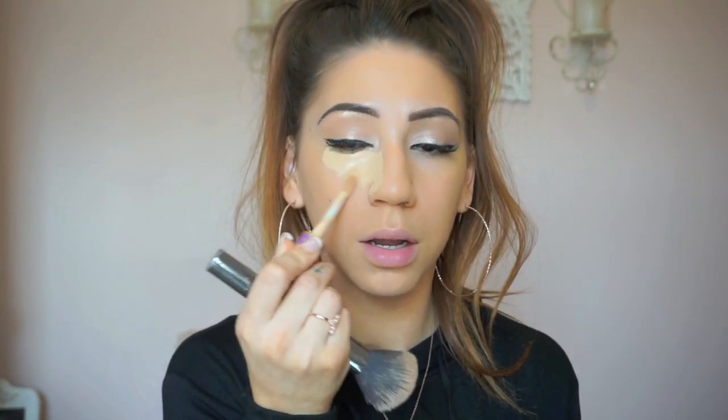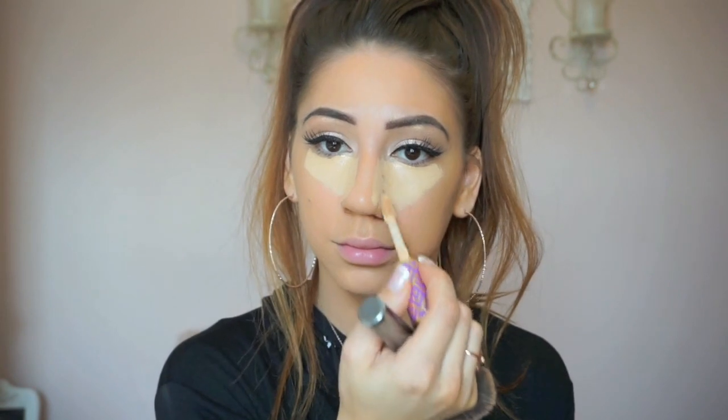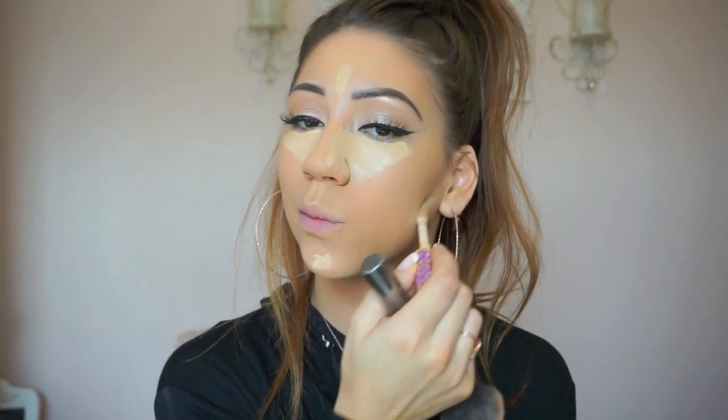For concealer, I'm gonna be using the Tarte Shape Tape in Light Medium. It's too much sauce. And then I'll just go with my finger. I used to use my finger all the time for concealer and I stopped — I don't know why.